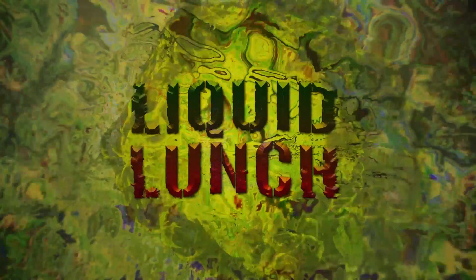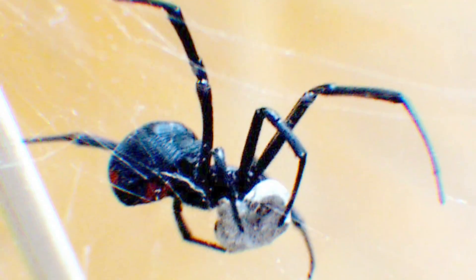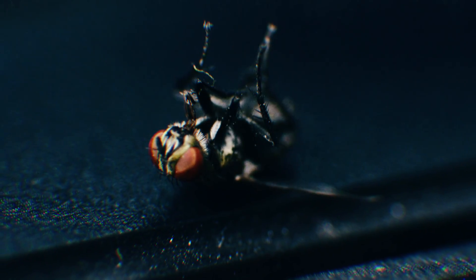Liquid Lunch: With fangs inserted into its victim, the Black Widow's stomach provides the suction power to lap up the prey's soupy insides. All that's left is a victim's hollow exterior.